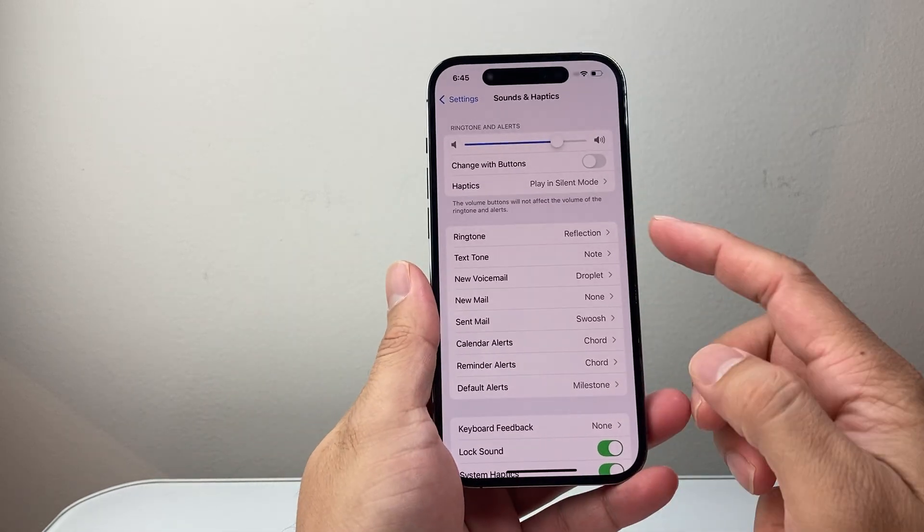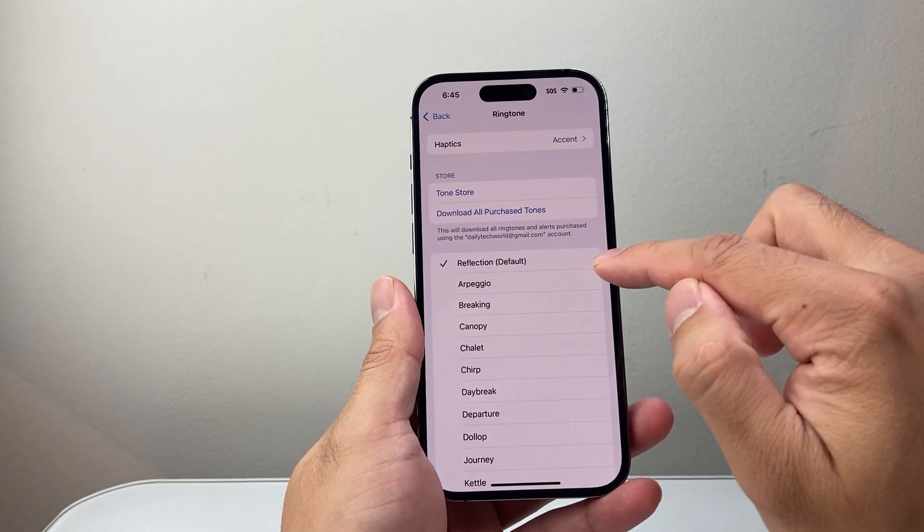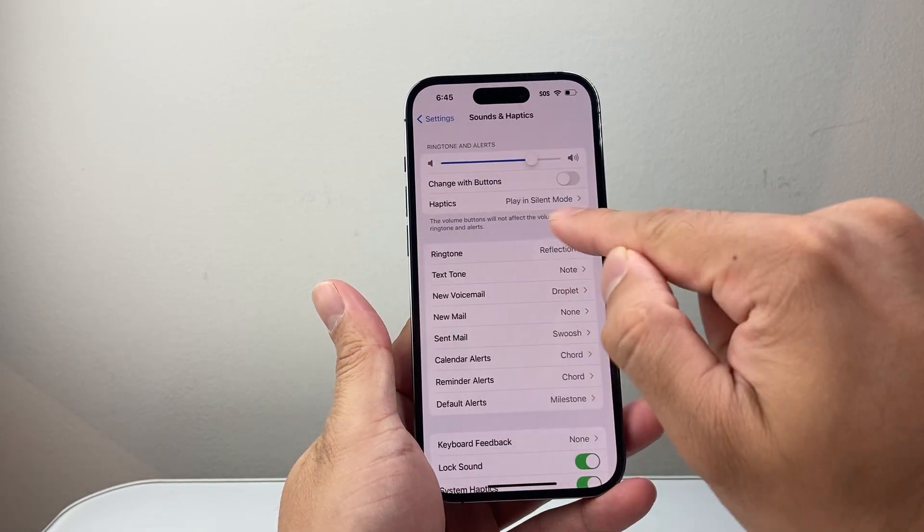The next thing you also want to make sure is that you have a ringtone selected. As you can see I have one currently. If you don't have one, you want to select one.